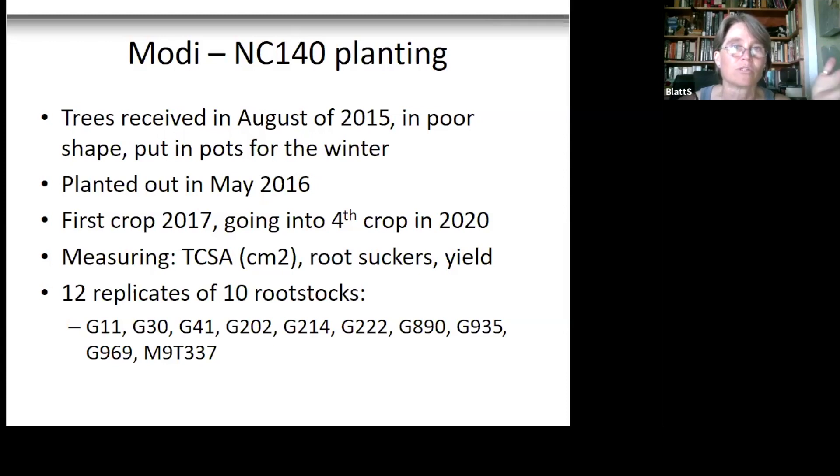The Modi trees were received in August of 2015 in very poor shape, so we decided to put them in pots for the winter, meaning they ended up being planted out in May of 2016 — one year behind the other plantings. We got their first crop in 2017 and they're going into their fourth crop in 2020.